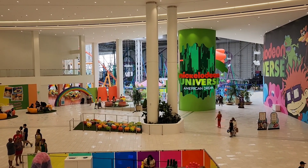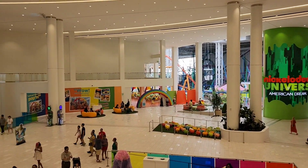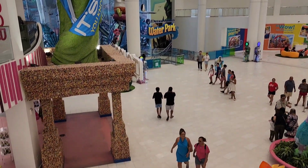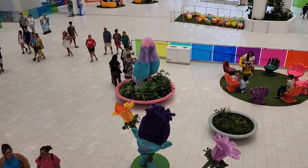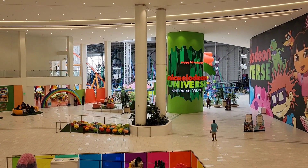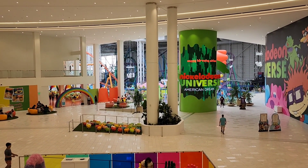Over here they have the Universe Park, and on this side they have the water park. It's really nice and colorful over here. Let's see if we can go downstairs and explore.